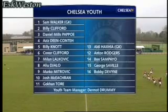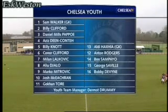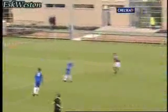It's first choice all the way for Dermot Drummy this week. No precautions or resting ahead of the Youth Cup match with Jarlow. McEchran, Lalkovic, Torre and Mitrovic all starting. Expect plenty of attacking.